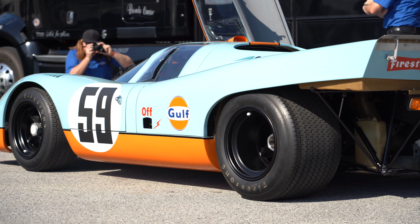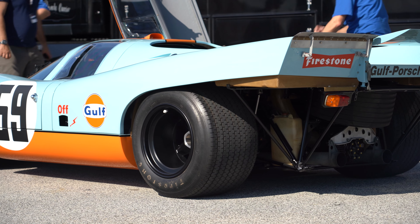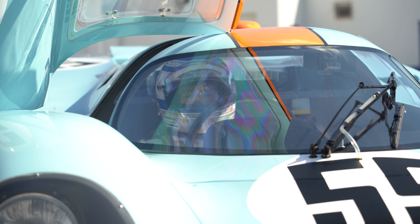This was the Steve McQueen camera car at Le Mans for the movie. I remember as a kid going to see that movie and it was just like, oh my God, I really want to do that.